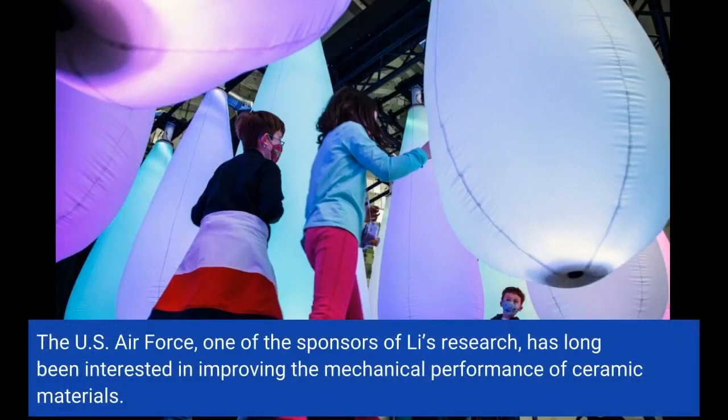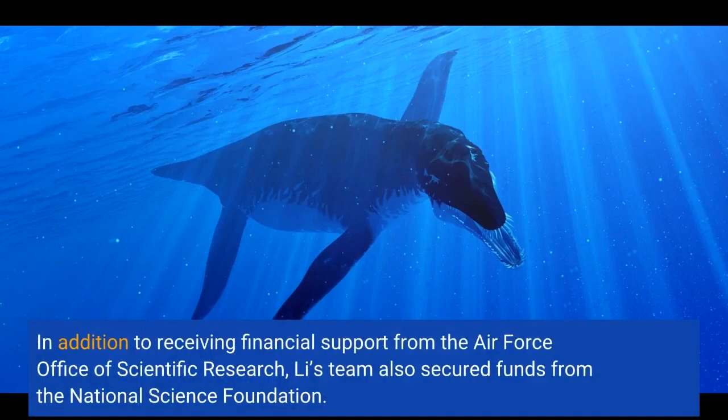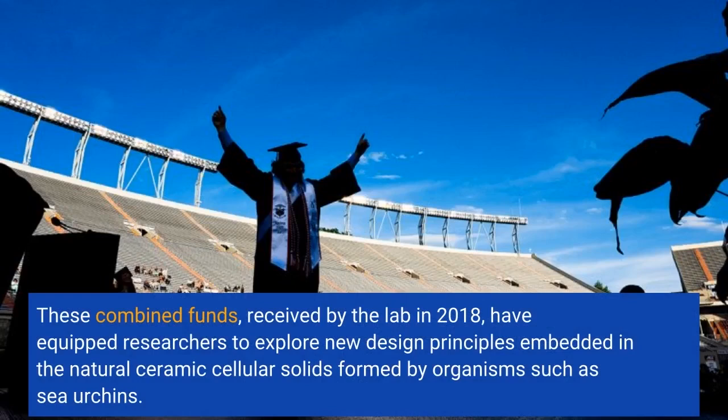The U.S. Air Force, one of the sponsors of Li's research, has long been interested in improving the mechanical performance of ceramic materials. In addition to receiving financial support from the Air Force Office of Scientific Research, Li's team also secured funds from the National Science Foundation. These combined funds, received by the lab in 2018, have equipped researchers to explore new design principles embedded in the natural ceramic cellular solids formed by organisms such as sea urchins.